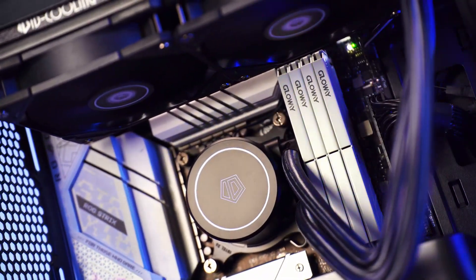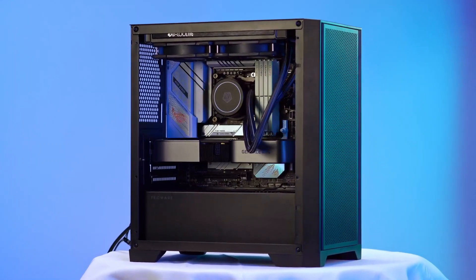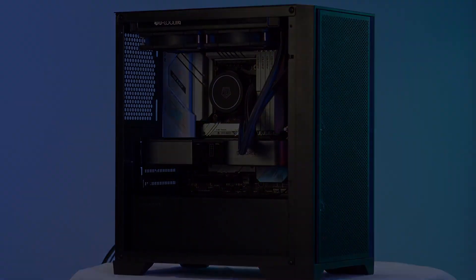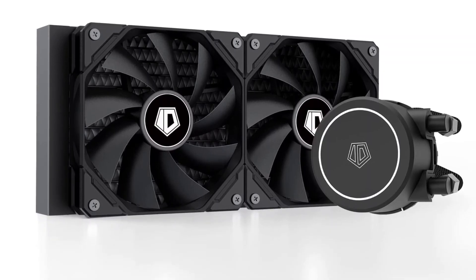Unlock your CPU's full potential with the unparalleled performance and value of the ID Cooling Frostflow X240. Stay cool, stay powerful, and elevate your PC gaming, content creation, or any demanding computing tasks.